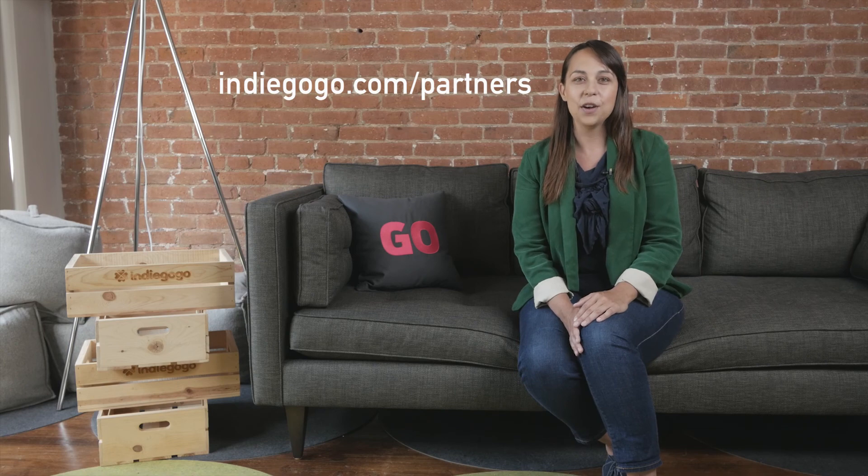To learn more about Indiegogo partner pages or to create your own, please visit Indiegogo.com/partners.